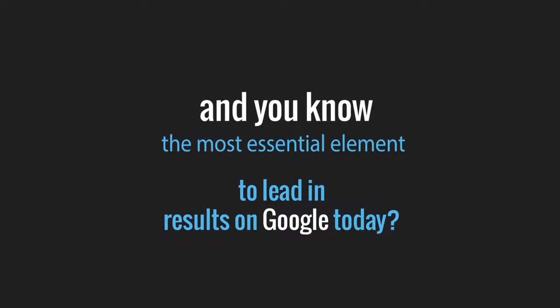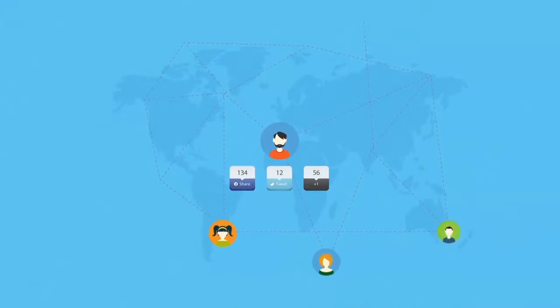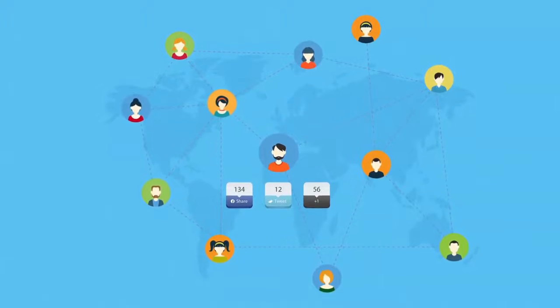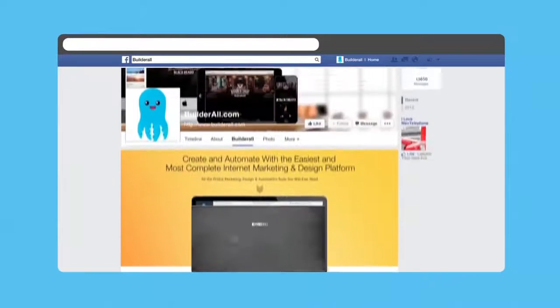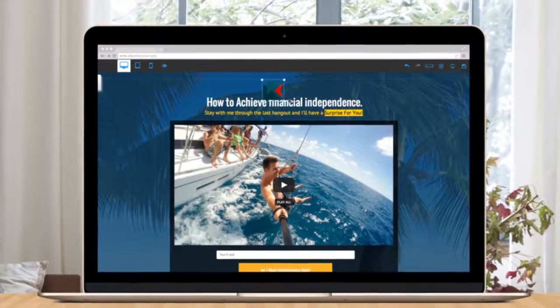And what's the most essential element to gaining leading results on Google today? Social proof! You need hundreds of people commenting, sharing, and enjoying your content. Speaking of social proof, you also need a fan page that will call attention and get your visitors involved, all while capturing leads for potential clients.